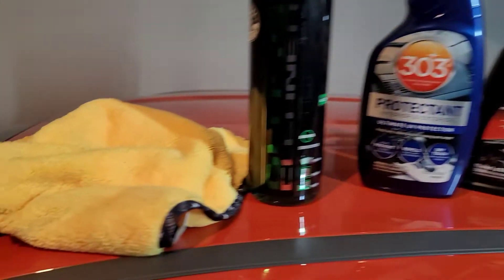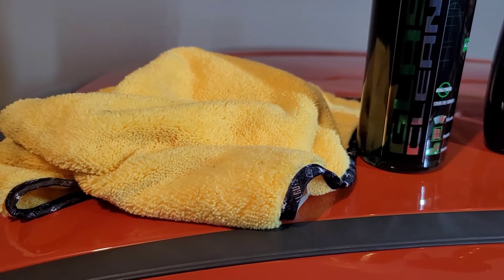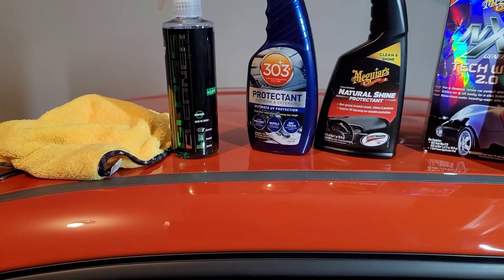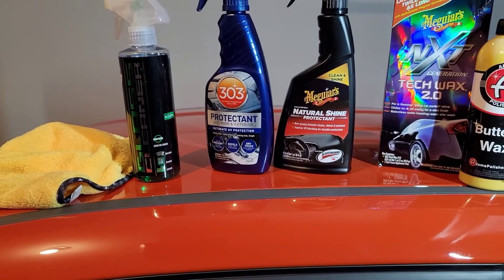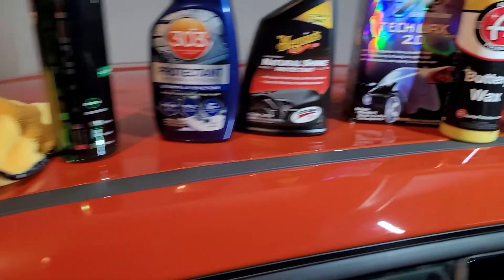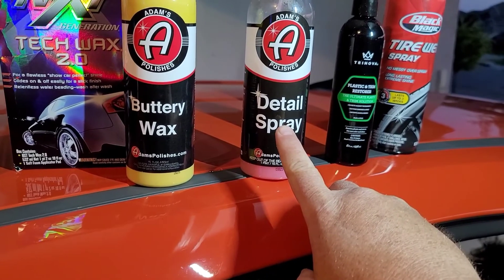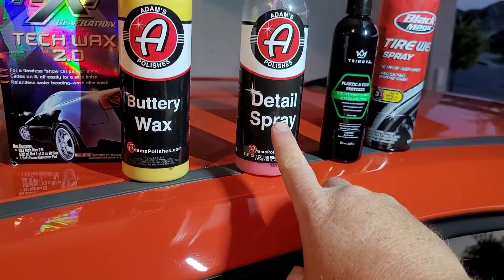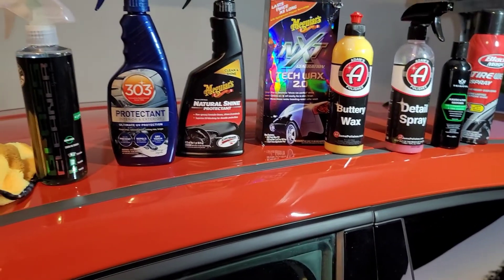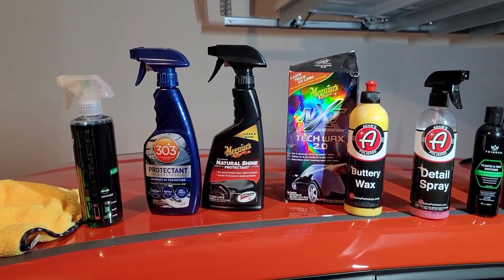So those products, along with some good quality microfiber towels, are my choices after years of trial and error. And don't forget to use Adams Detail Spray after every wash or every other wash — you'll be amazed at the outcome. Take care, stay safe, and we'll see you next time. Please share and subscribe.